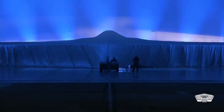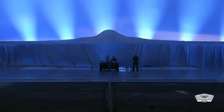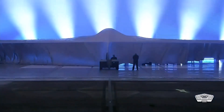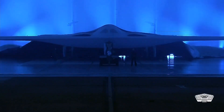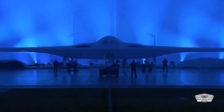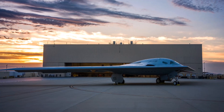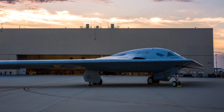I can confirm that the B-21 is conducting ground taxi activity. Rigorous testing is a critical step in the B-21 flight test program, an Air Force spokesman confirmed to The War Zone today. Extensive testing evaluates systems, components, and functionality. This testing allows us to mitigate risk, optimize design, and improve operational effectiveness.